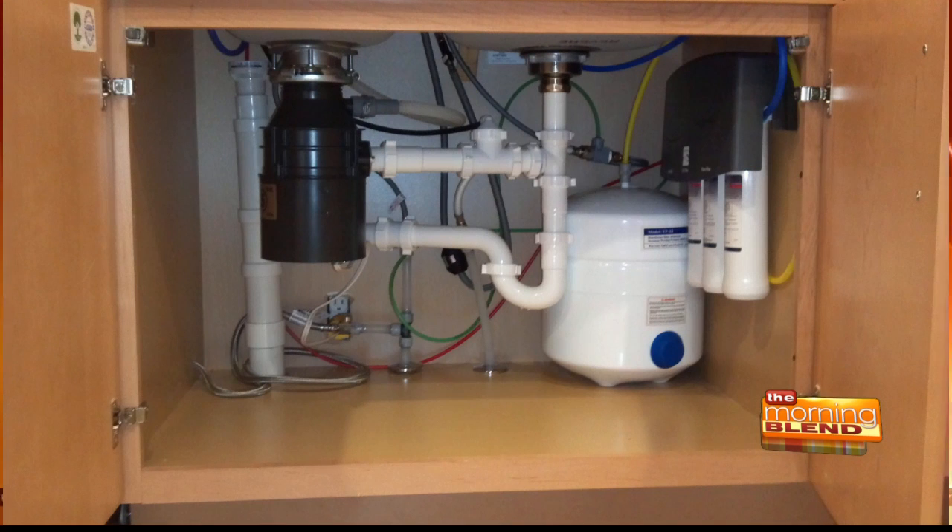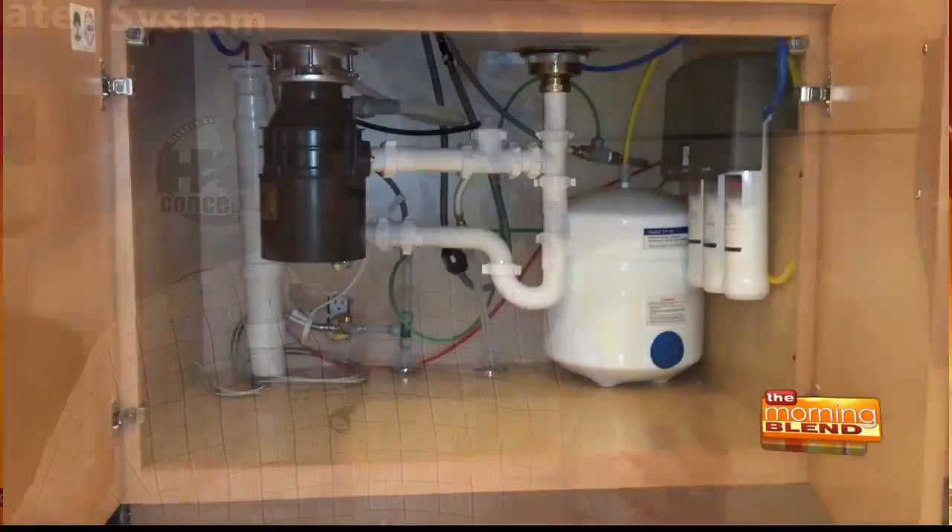Reverse osmosis can waste up to four gallons of water for every one you can use — that's like 10,000 gallons of water a year. So when you think about it, you have two water systems that don't take care of all your water, because nothing's doing anything to the water you're bathing and showering in.